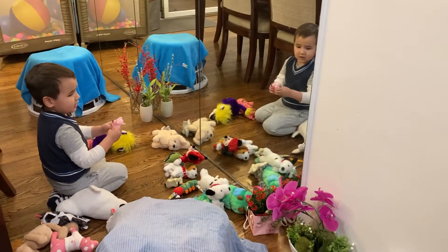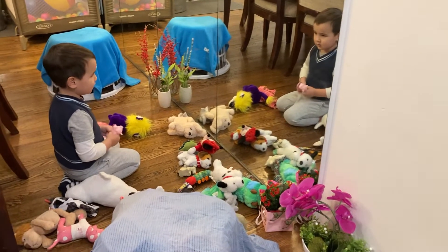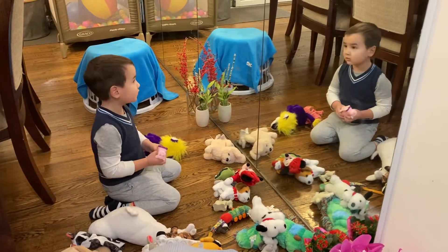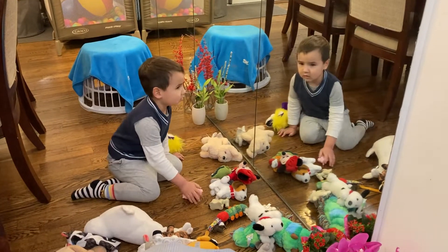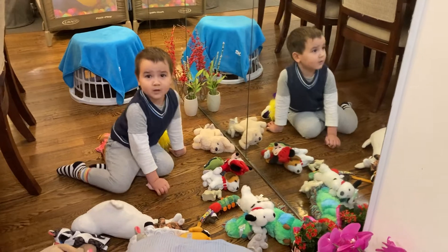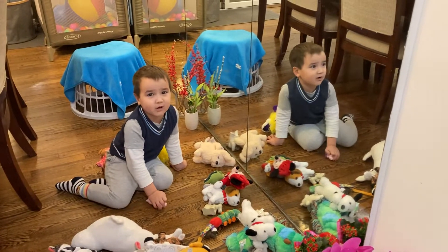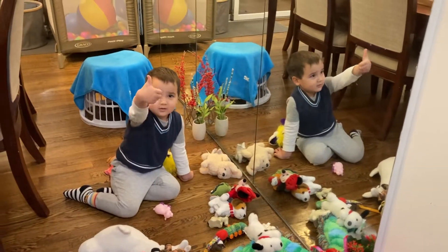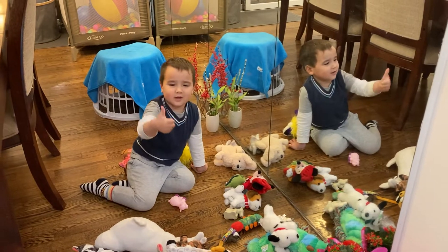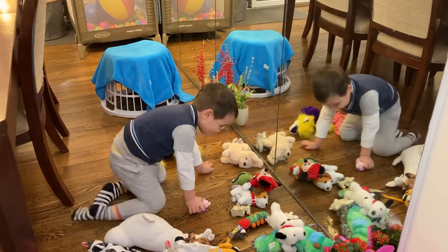Thank you for watching today. I hope you got some ideas from stuffed animals, scarves, and plants — that will enrich your children's creativity and imagination. Bye-bye! If you like our channel, please subscribe and like it. And if you don't like it, then you push the button. Bye-bye!